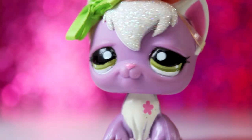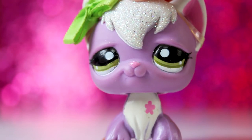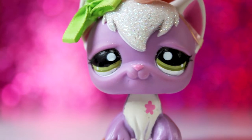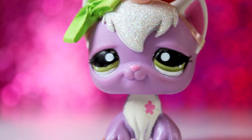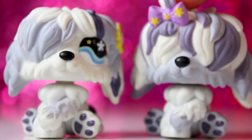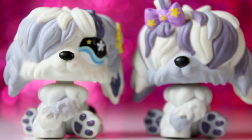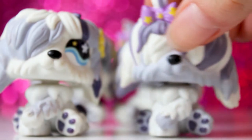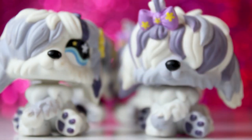Now I think we better get into the full-sized LPS. I'm going to do something similar to the teensies for some of these just to make it a bit faster, because I don't want this to be a 30-minute video. So the first LPS I got are these sheepdogs — they came in a set together. I actually have this one already but I didn't have this one, so I'm super excited. And they came with twins, which is actually a trend you might see throughout this video.